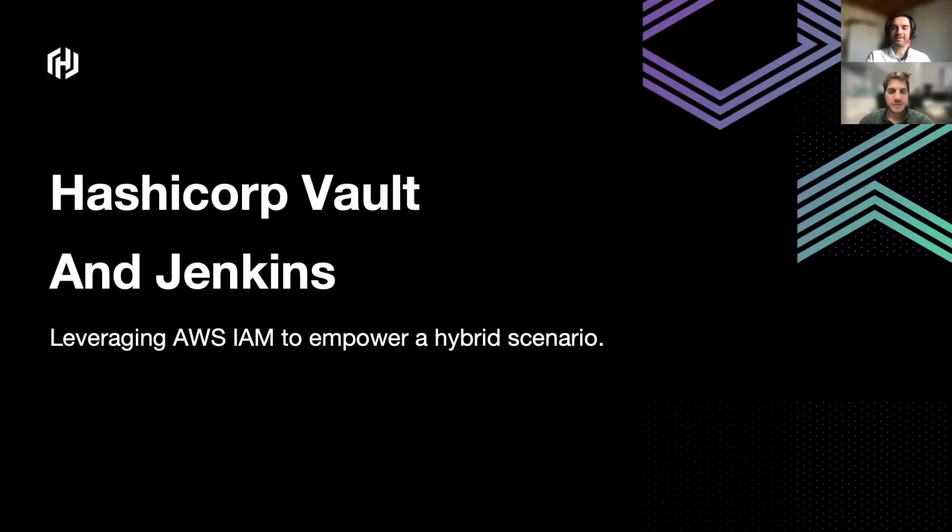Hi, good morning to everyone, and thank you for having us here today at ASHI Talk 2022. I'm here to introduce you to our talk, ASHI Core Vault and Jenkins, and we want to share with you how we are leveraging AWS services to empower our hybrid scenario, so how we integrate Jenkins with ASHI Core Vault.